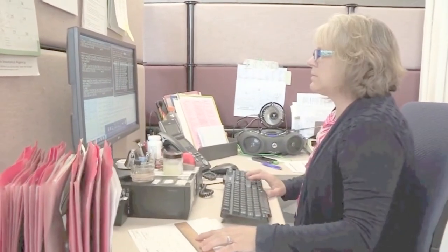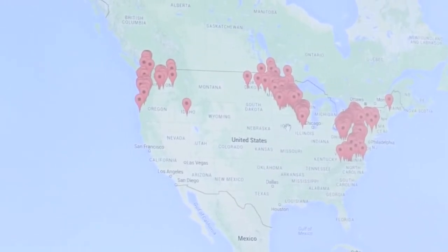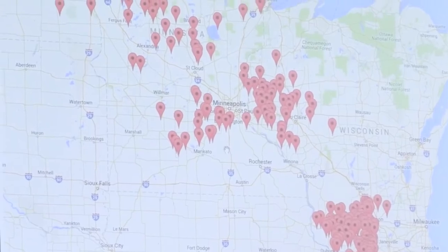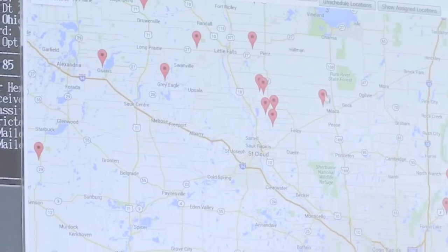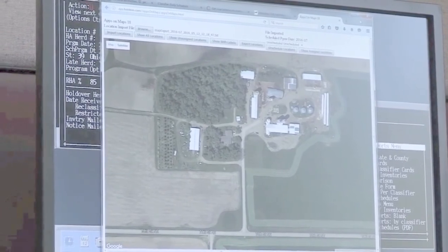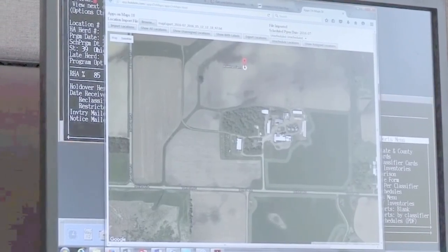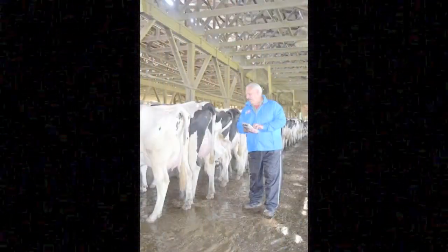The Classification Department also plays a big role in Holstein Genetic Services. Our staff here in the office work with breeders every day to schedule them for our regular area or non-area programs, as well as managing our Sire Evaluation for Type or SET program. They coordinate with our team of 20 classifiers who work from the field to create and manage herd classification schedules and send notification to breeders. We classify over 300,000 cows on an annual basis.